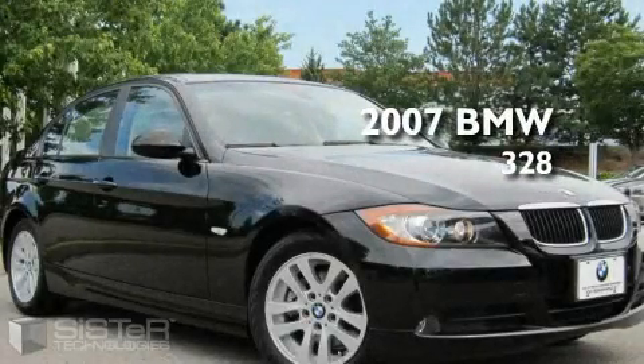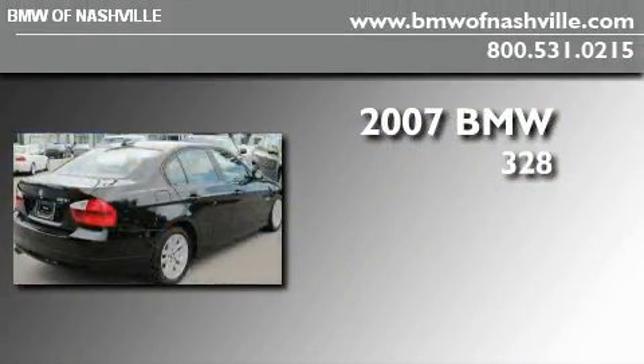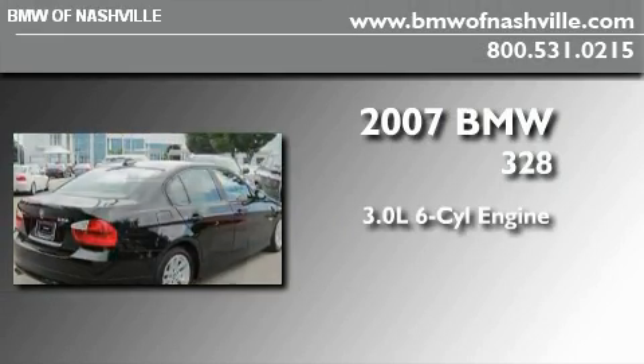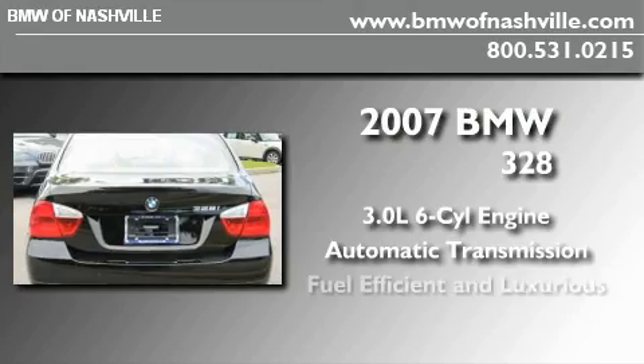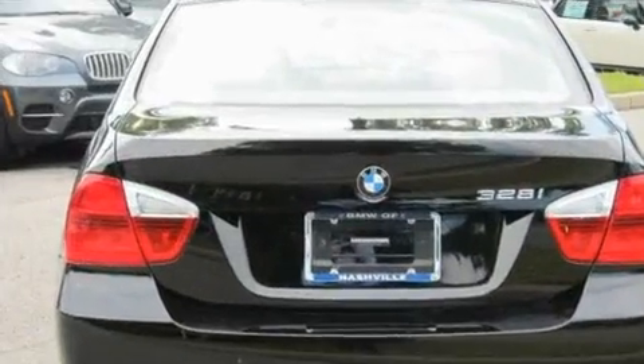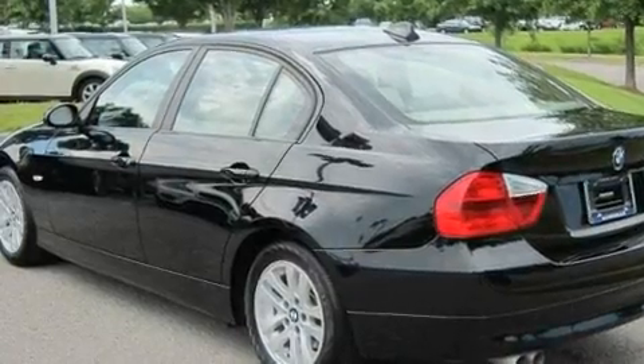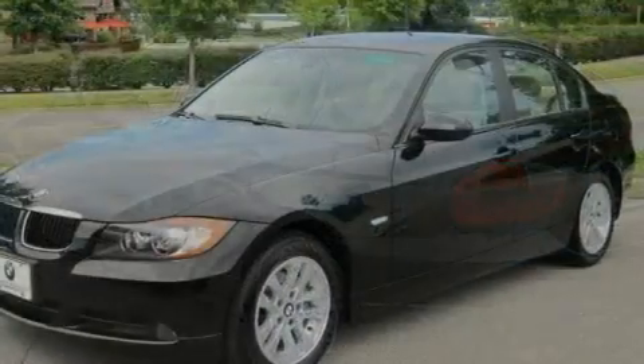This is a certified pre-owned 2007 BMW 328. It has a 3.0 liter 6-cylinder engine and an automatic transmission. With an EPA estimated rating of 30 miles per gallon on the highway, it's easy to see how you can save.